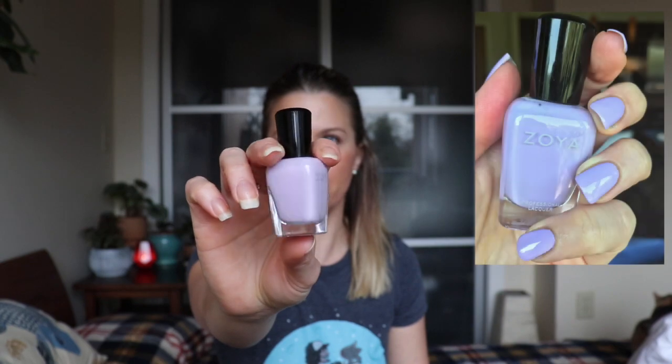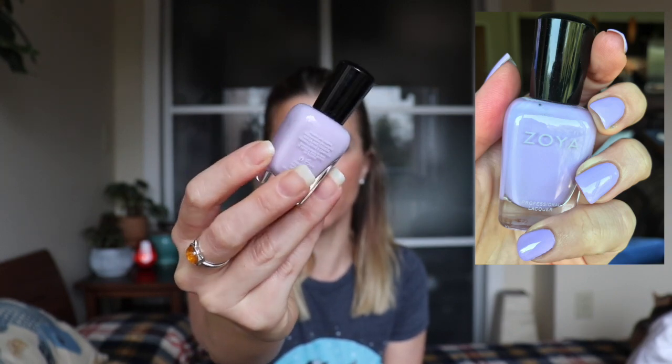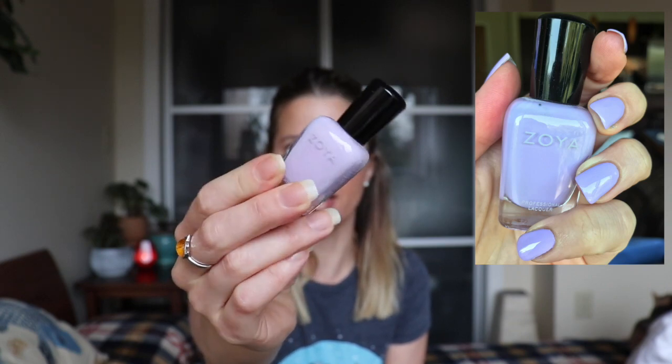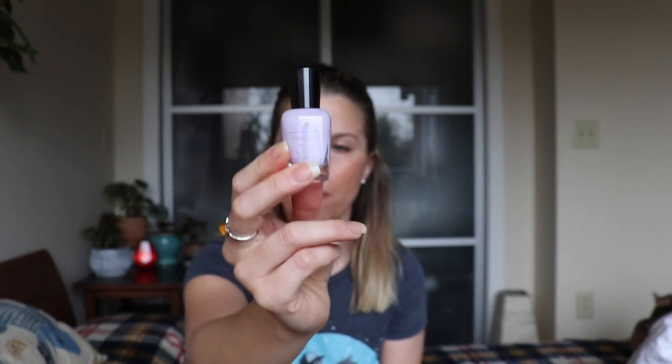First up from Zoya this year, they did their Natural 3 collection, which I did not pick up any from. The spring collection was the Charming collection, and I did pick up several in that collection. The standout favorite has to be Abby, which was featured in my favorite Zoya's of all time — this just bounced its way up the list. It's a gorgeous lavender purple, a very bright, beautiful bright purple that stands out on the nail. It's not subdued. This did take the place of Zoya's Heather, which was my prior favorite lavender — a more neutral, muted, slightly grayed-out purple. Abby is just a beautiful pastel purple that really stands out. Definitely my standout from that collection.